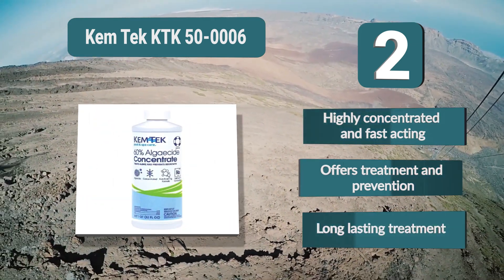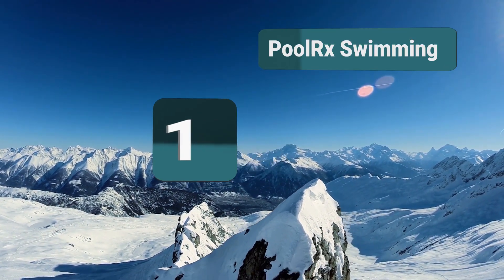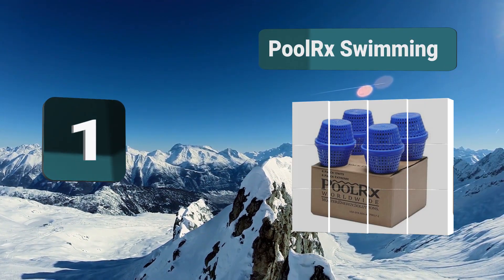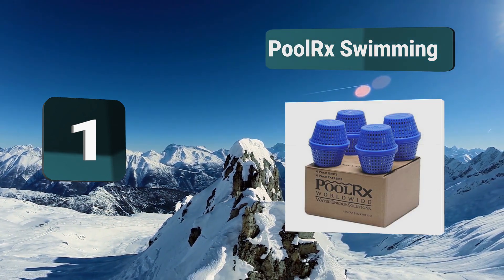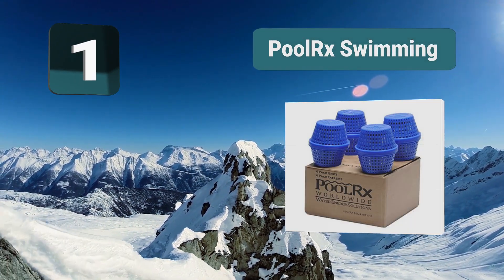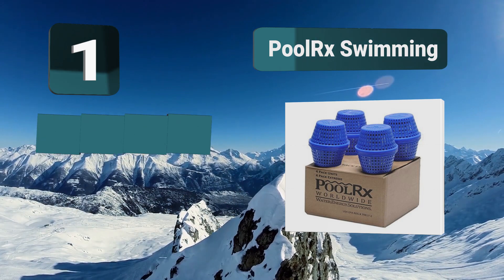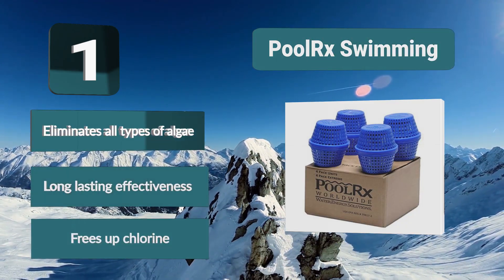Number one: Pool RX Swimming Pool Algaecide. It is a top-rated algaecide for pools whose effectiveness is attested by hundreds of pool owners. No matter what type of algae has invaded your pool, Pool RX will eliminate it and ensure it doesn't come back. If you have a stubborn infestation that keeps recurring, Pool RX eliminates all types of algae with long-lasting effectiveness.